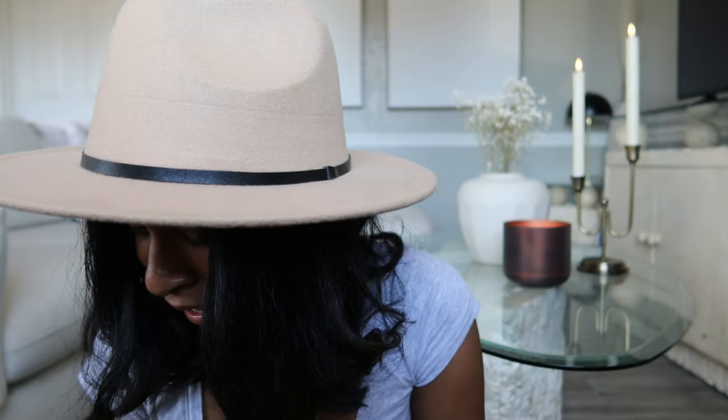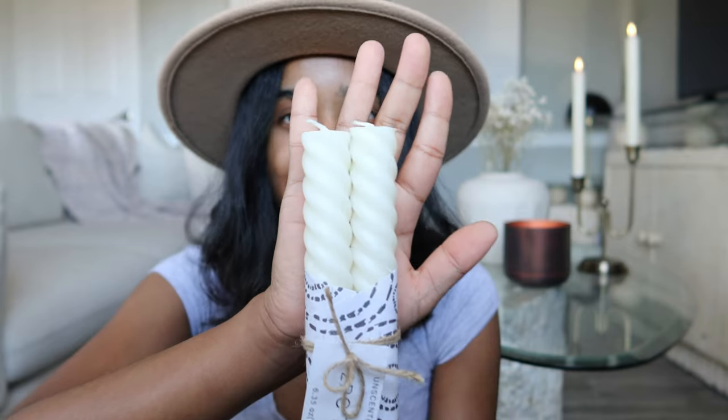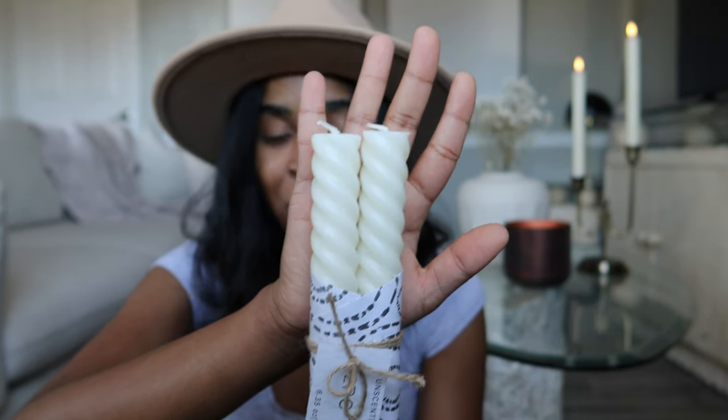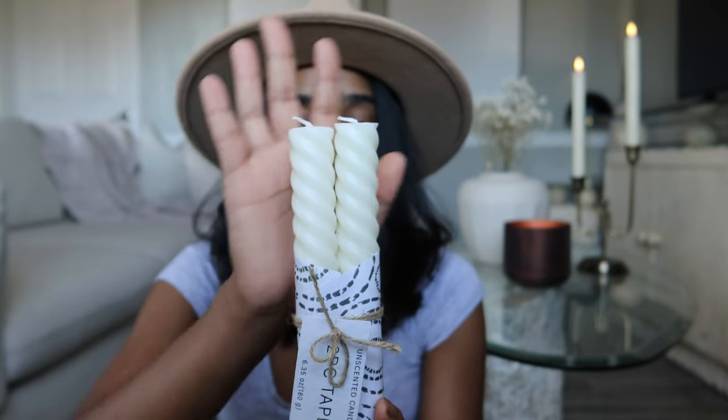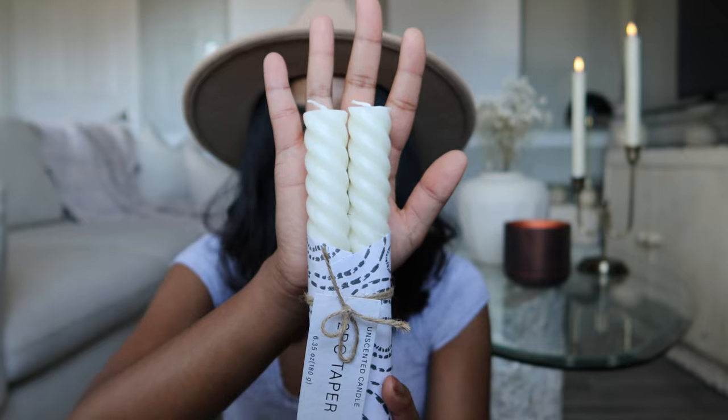Speaking of candles, I got these candles from Pom Shell. They look absolutely beautiful, very stylish and aesthetic. I really enjoy the ones from Amazon — they're fake candles but for a little date night in my apartment they are absolutely gorgeous, and they're only $4.